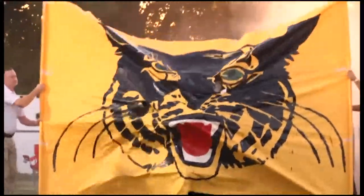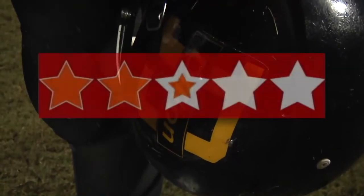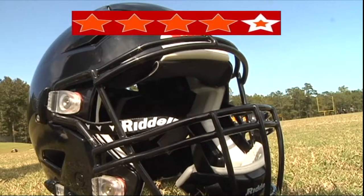High school football players are ranked on a five-star rating system, which helps colleges know who they want to recruit. The best players are five-star players. One piece of their equipment is also ranked using five stars, which shows just how safe they are on the field. The best helmets are five-star helmets.